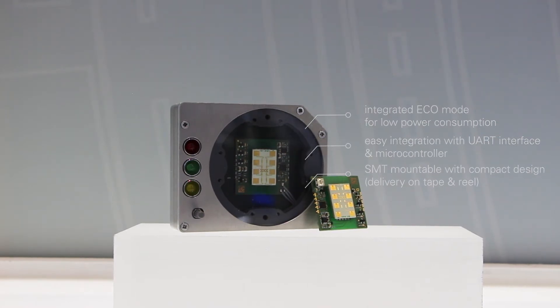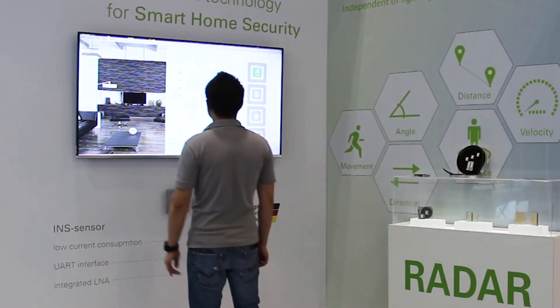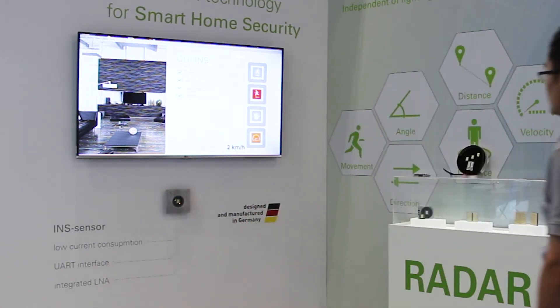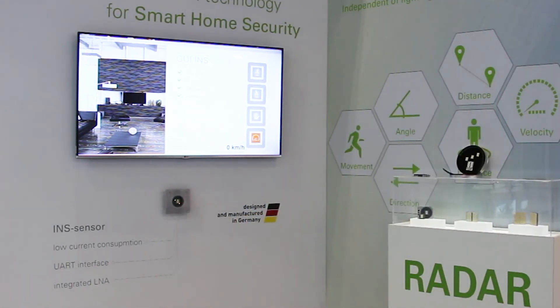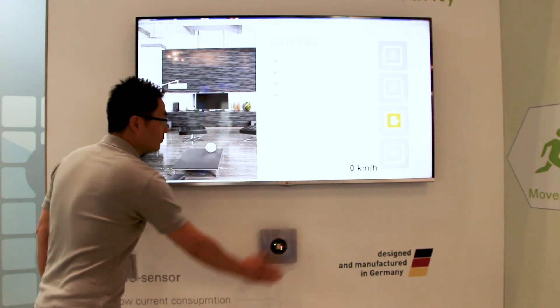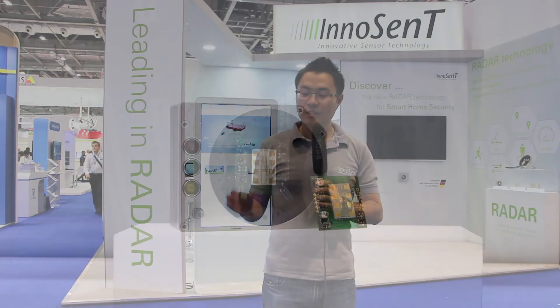Besides, there are several extra features which can be very interesting for home automation and smart home security applications. The INS radar sensor from Infineon is not only a simple motion detector — it can also distinguish the direction of movement. The detection range can be set up via UART or the POTS. In addition, we also added a touch-free switch function in near-field.